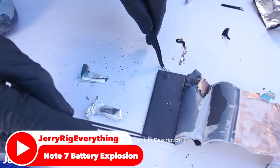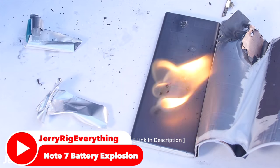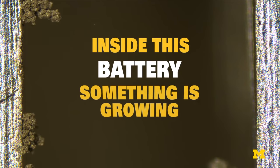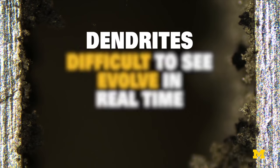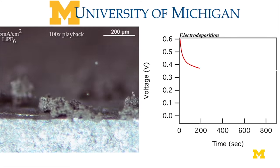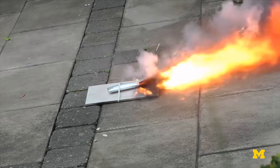But there is a problem. The liquid electrolyte is really dangerous — it's highly flammable. If you've ever seen a cell phone catch on fire, it's probably the electrolyte. Another really big issue with the liquid electrolyte is the formation of dendrites, which are whiskers that form when the lithium and the electrolyte material combine. And if these whiskers grow big enough, they could potentially rupture the separator and cause a short circuit and even fires.